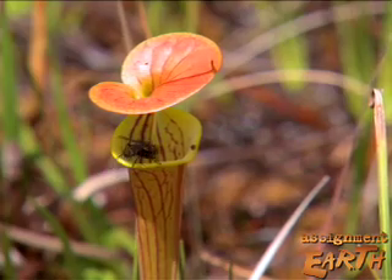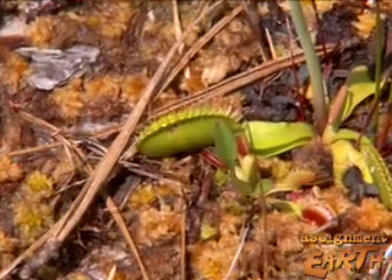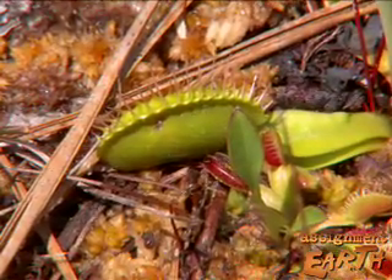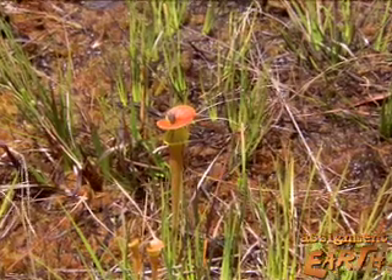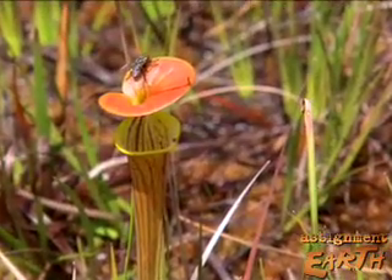Among carnivorous plants, the best known is probably the Venus flytrap, its native habitat limited to a small region of southern North Carolina. Unlike other plants that just stay in place and derive their nutrients from the soil, the flytrap and other carnivorous plants use insects as a means to get important nutrients that they're lacking in local soils here.